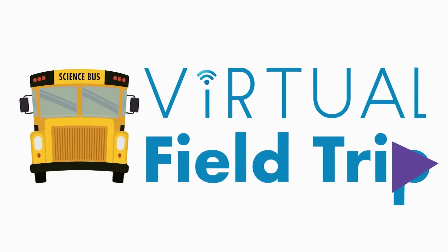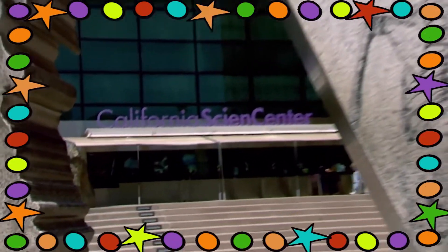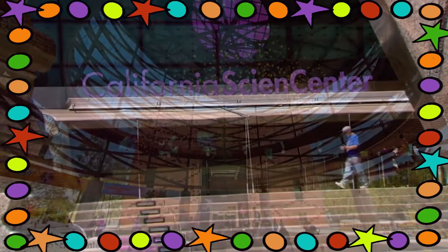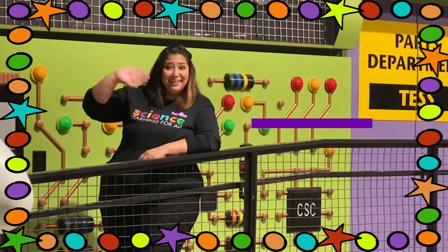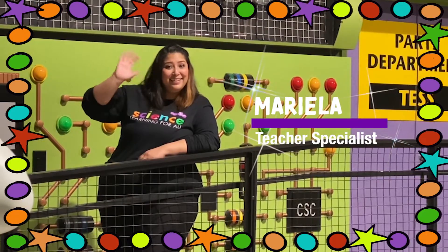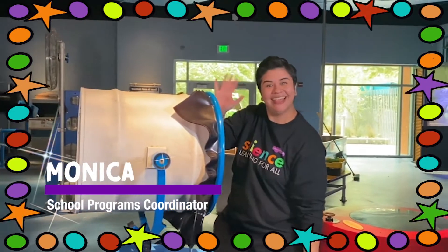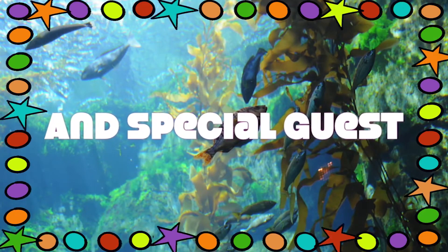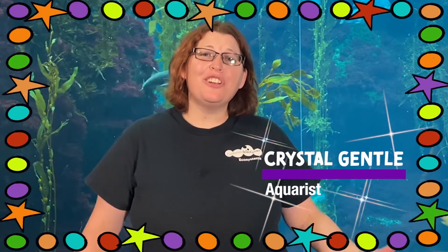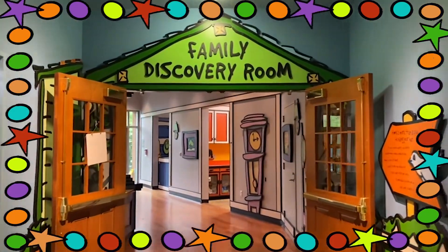Scientists, are you ready for a virtual field trip from sunny Los Angeles? Let's go to the California Science Center with your hosts Mariela and Monica, with a special appearance from Crystal Gentle!